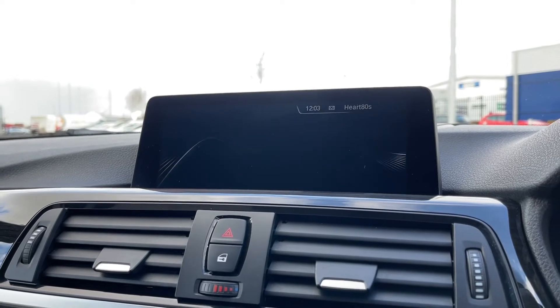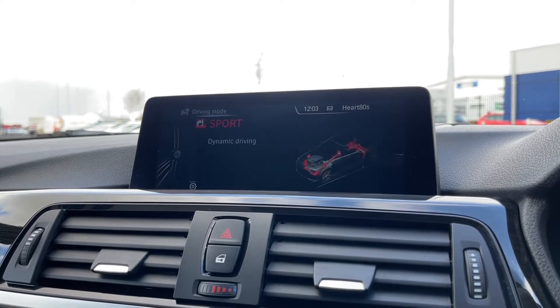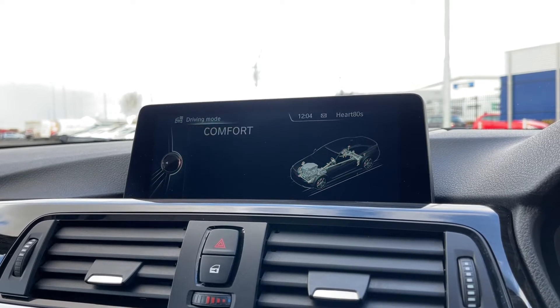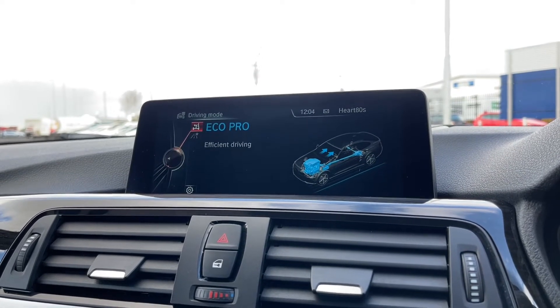Another feature on this is the different driving modes. The button is just below and it flicks between Sport Plus, Sport, Comfort and Eco Pro, which helps with fuel economy.